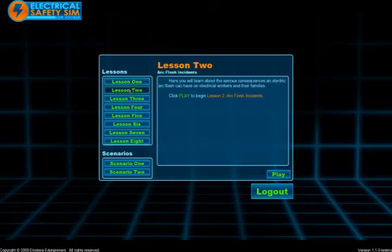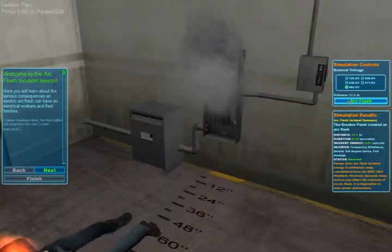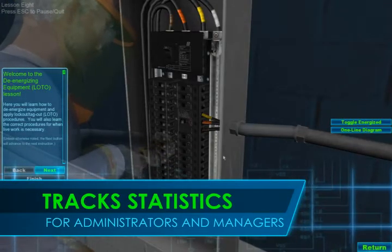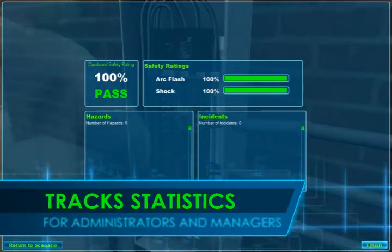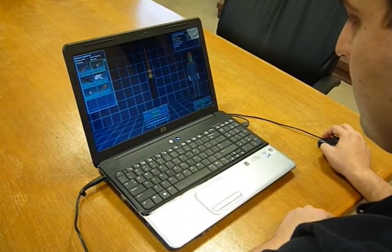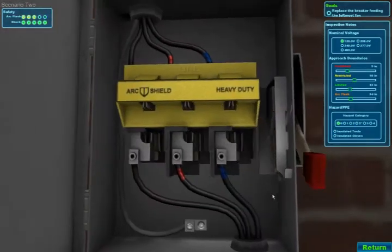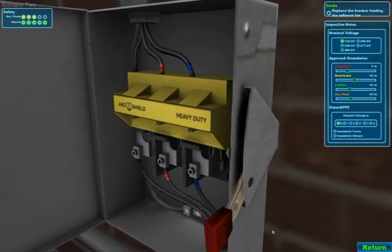Trainees practice concepts through a series of interactive lessons and scenarios and are tested in a final exam that tracks and reports statistics for administrators and managers. Give your employees the opportunity to benefit from experience in the most engaging form of low-voltage electrical safety training available.